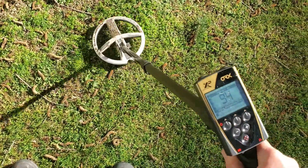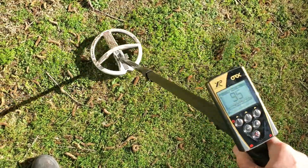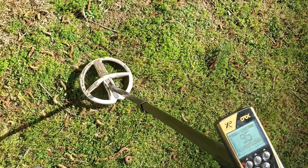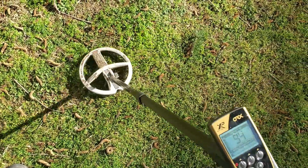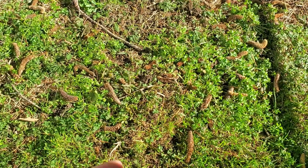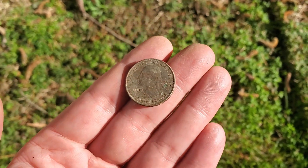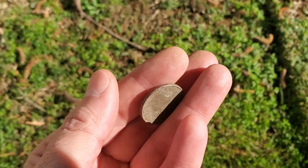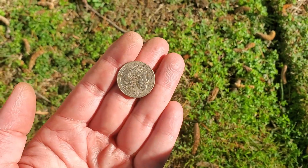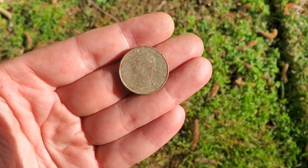Getting a 95 — should be a quarter. Knowing today it could be a zinc penny, everything's ringing up so high. And there it is — a state's quarter. Very well may be the first correct ID we've had on the video today. It is a crazy day as far as IDs. Yes, I know this is why you don't go off ID alone — this is why I put the remote in my pocket and dig tones only. This is the way I do it.